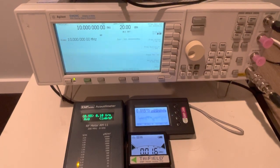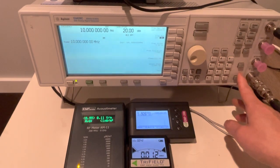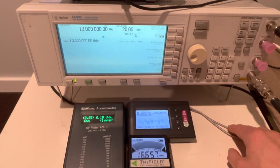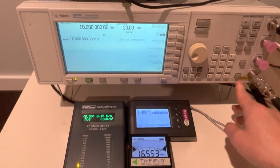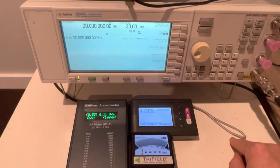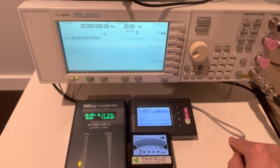I'm testing three RF meters at different RF frequencies, starting from 10 MHz. The EMF 390 and Trifield TF2 detected the 10 MHz RF signal, but the acoustic meter did not. Increasing the frequency to 20 MHz, the same situation: the EMF 390 and TF2 detected the signal, but the acoustic meter did not.